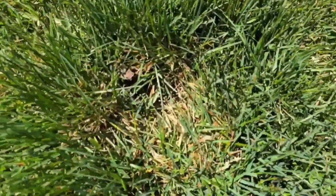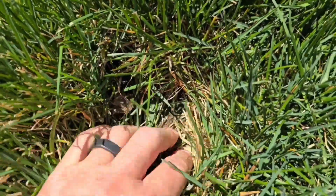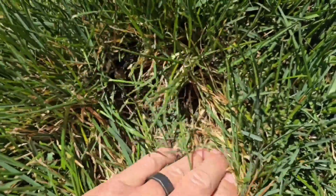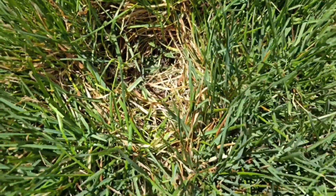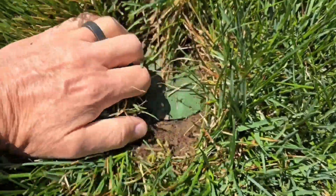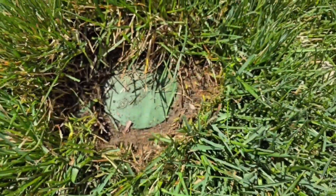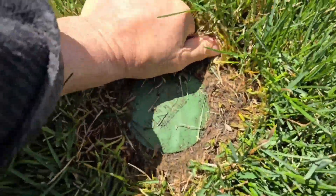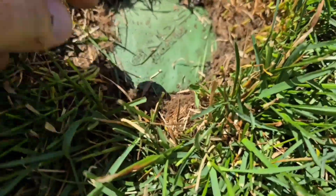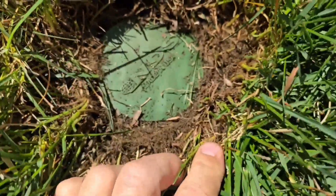I had to do some looking to find this — right in here. There's a pop-up emitter; the grass grew over it and it can't pop up and emit water. These little store-bought pop-ups are the number one reason for basement flooding and crawlspace flooding. You can see this — we have to cut the grass out around it.